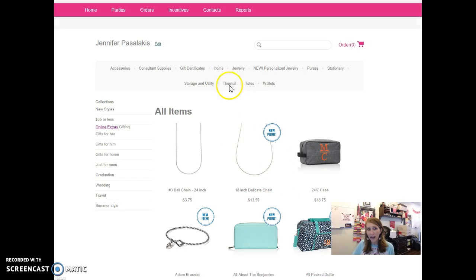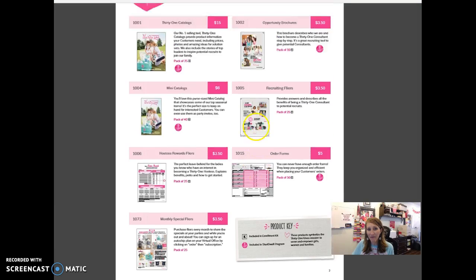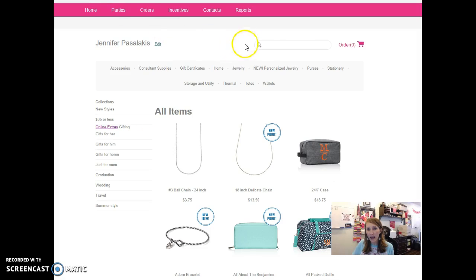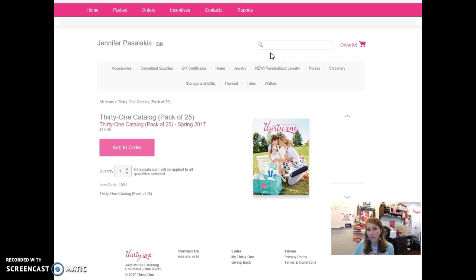When you do that it will automatically populate your information and you can click Save and Continue. That'll pull up our normal ordering system. Because you have the guide pulled up, you know the item numbers. Let's say you want to order additional catalogs — it's item number 1001. In the search tool at the top, type in 1001 and you can see it'll pull up catalogs. Here are your catalogs — you can add as many packets as you want and click Add to Order.